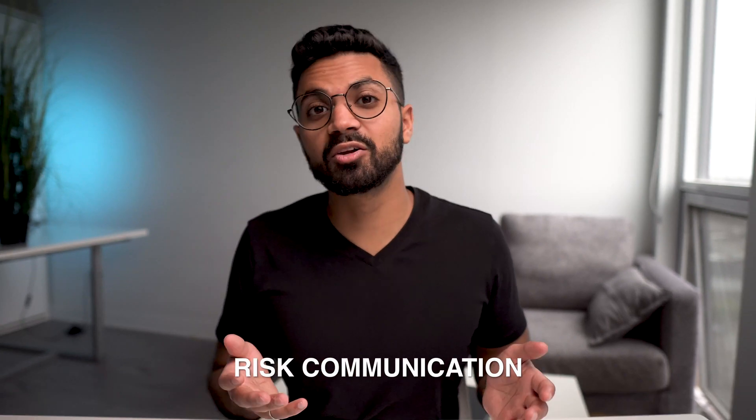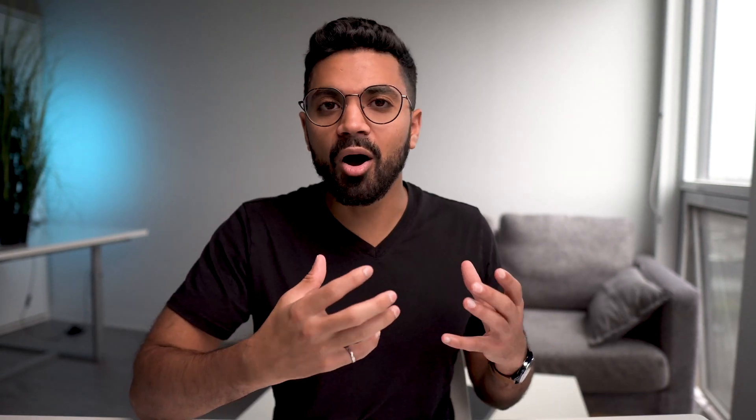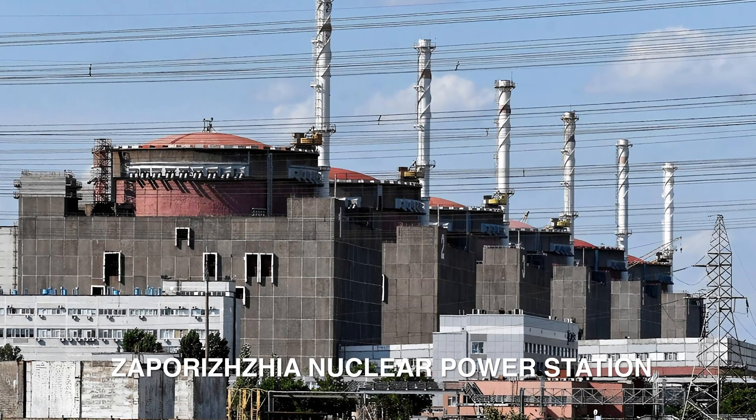Risk communication is such an important topic — taking complex technical scenarios and effectively communicating them to the public so they understand. It's similar to what I do on this channel. You may see that with the Zaporizhzhia nuclear power plant in Ukraine, where things are taking place and the IAEA — the International Atomic Energy Agency — and many other organizations need to effectively communicate what's happening on the ground, so that people have a good understanding and don't overreact or underreact.